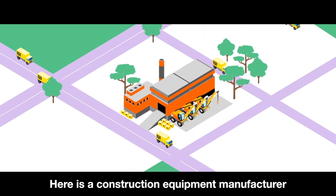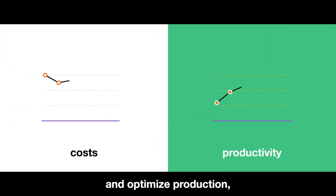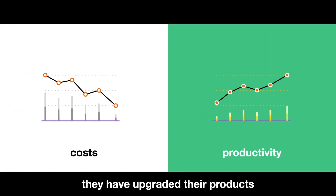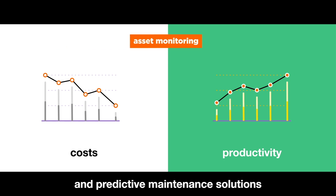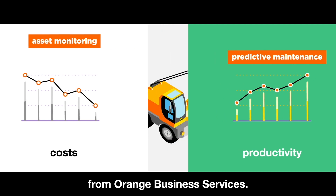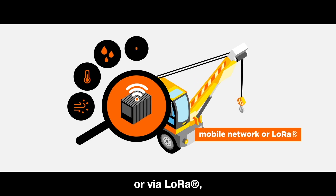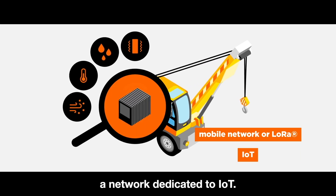Here is a construction equipment manufacturer in Hamburg, Germany. To reduce repair costs and optimize production, they have upgraded their products with asset monitoring and predictive maintenance solutions from Orange Business Services. Their products are equipped with sensors that operate via mobile network or via LoRa, a network dedicated to IoT.